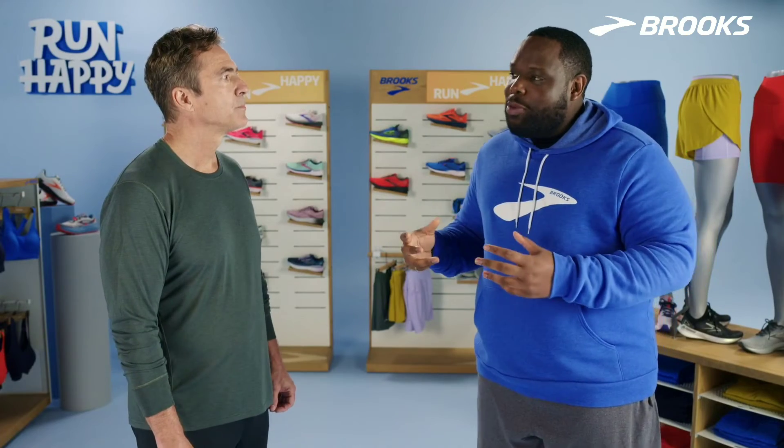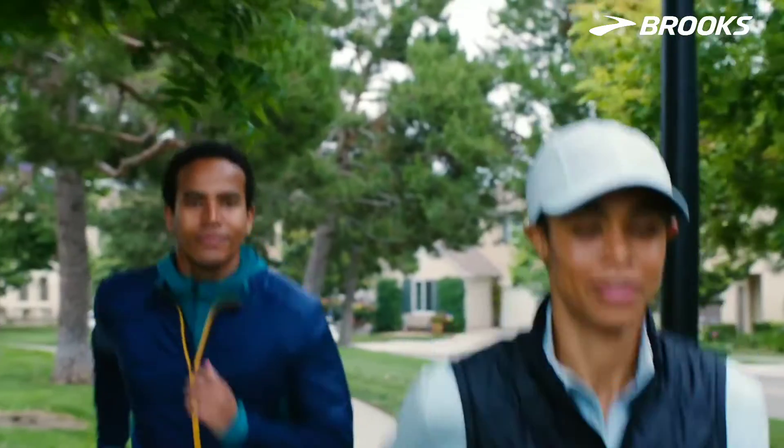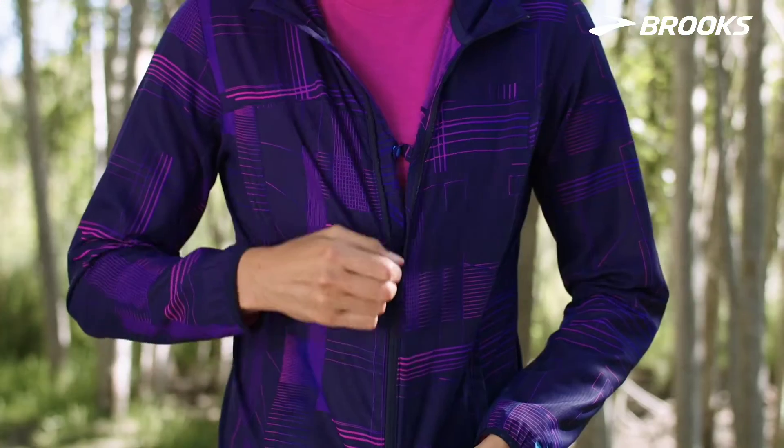But obviously shoes aren't the only important component of my run, so what else should I be looking for in gear? Well, you want to wear clothes — you want to be looking for product that's made specifically for running. First off, you want to look for distraction-free clothing.